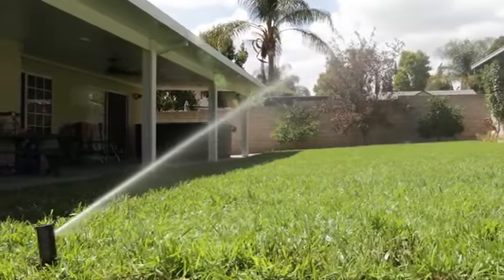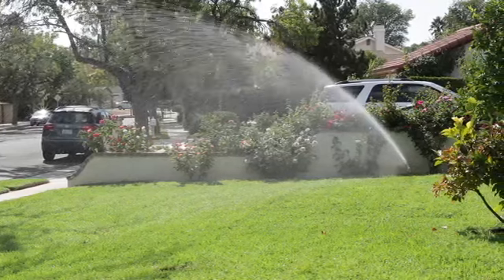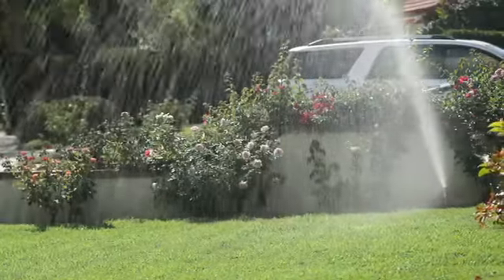It's easy to see why more contractors prefer Rainbird 5000 series rotors over the competition.